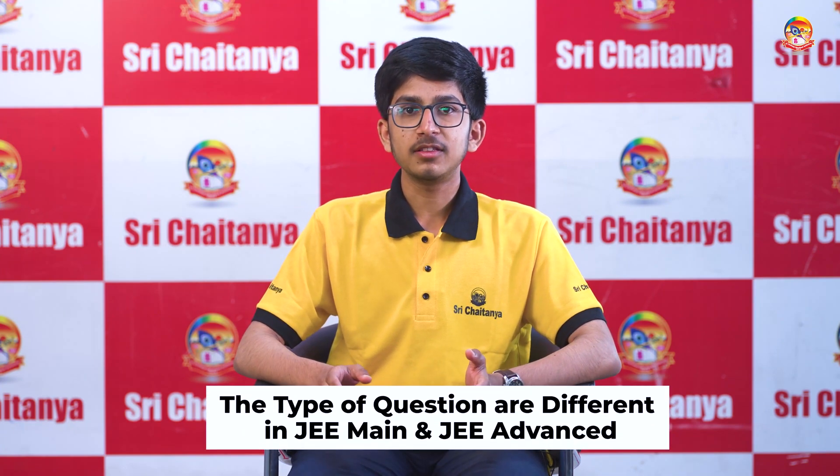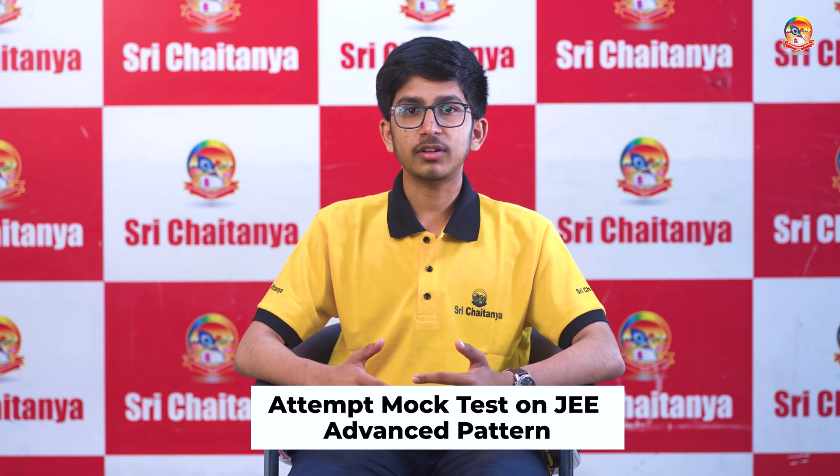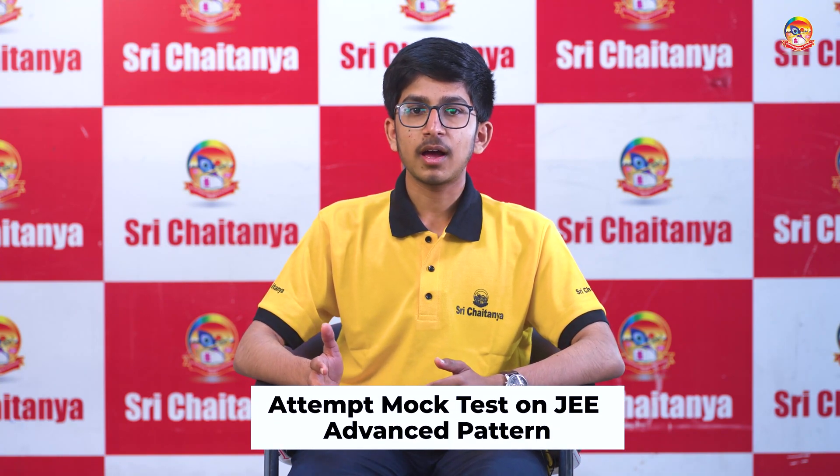After your JEE Main is done, you have to change your gear and get adapted to the JEE Advanced paper pattern. The pattern and type of questions, and the way they are framed, are very different between JEE Main and JEE Advanced. Do a lot of mock tests relevant to JEE Advanced to get adapted to its paper pattern.